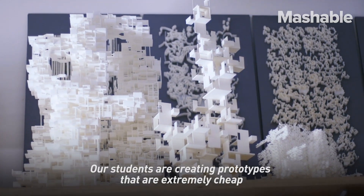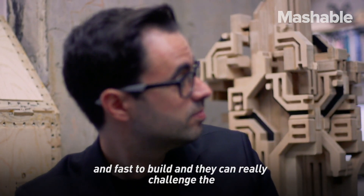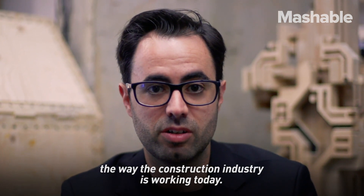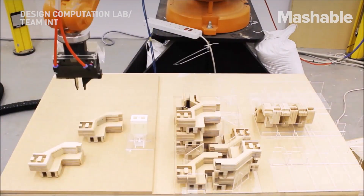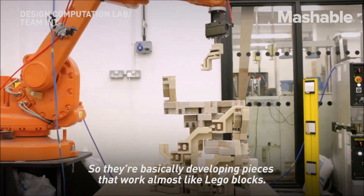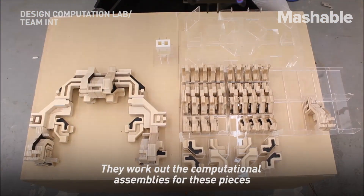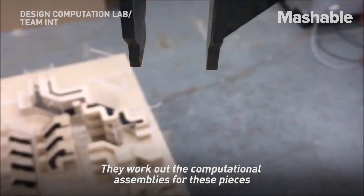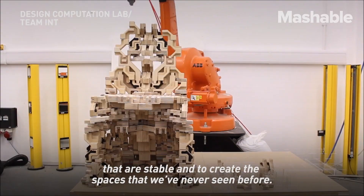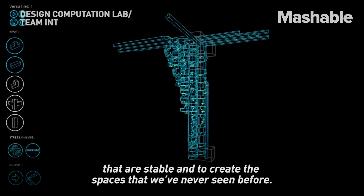Our students are creating prototypes that are extremely cheap and fast to build, and that can really challenge the way the construction industry is working today. They are basically developing pieces that work almost like Lego blocks. They work out the computational assemblies for these pieces to work in a certain way and to establish structures that are stable and that create spaces that we've never seen before.